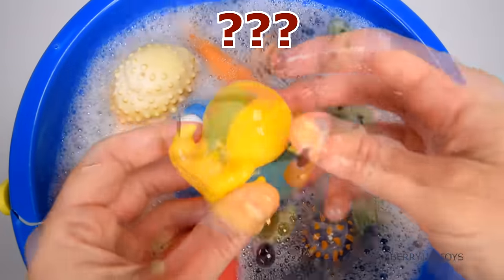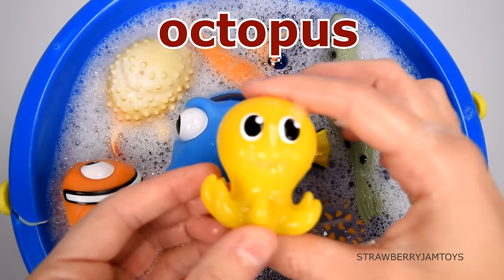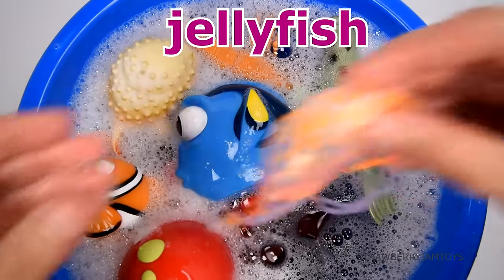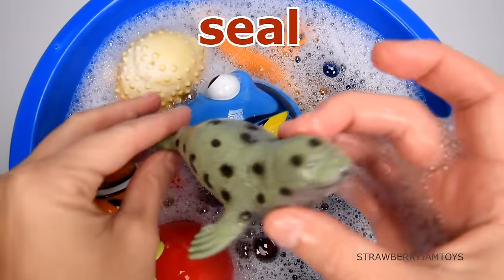This animal has suckers on its legs. It's an octopus. This animal has tentacles. It's a jellyfish. This animal likes sunbaking. It's a seal.